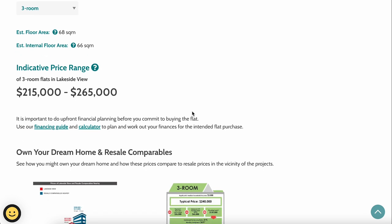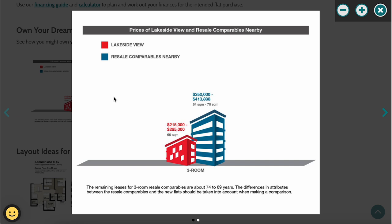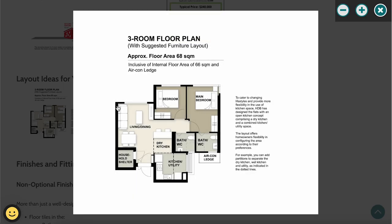The 3-room flats are priced at $215,000 to $265,000. Nearby resale flats transact at around $350,000 to $400,000+. The layout has two bedrooms — a master bedroom with ensuite toilet and a common bedroom — plus a common toilet along the corridor. The kitchen is a small squarish layout; without a partition you can extend it into an L-shaped kitchen. Note that the household shelter is located near the main door rather than the centre, so factor that into renovation plans.